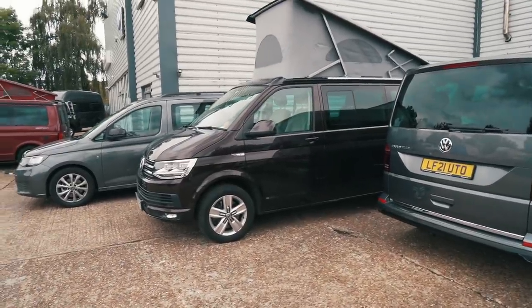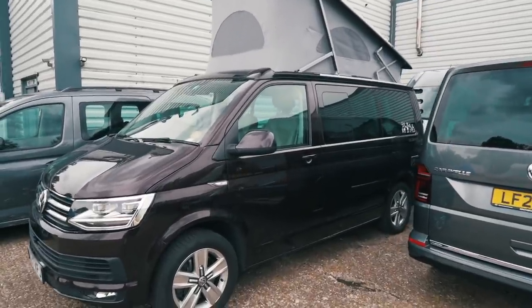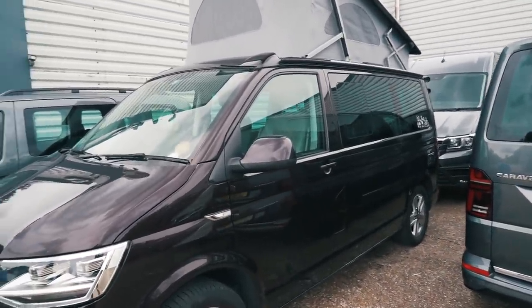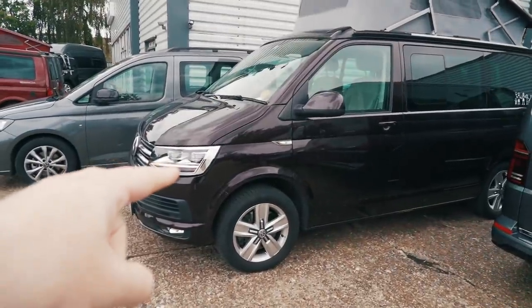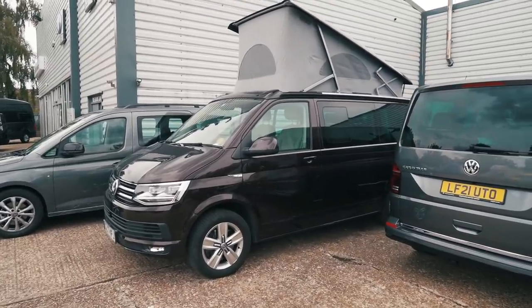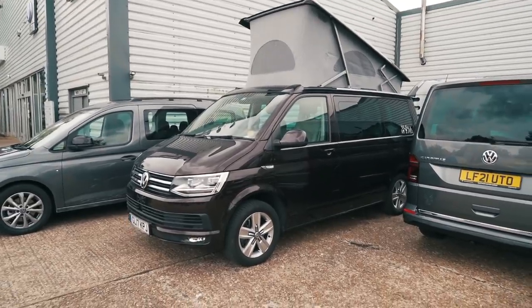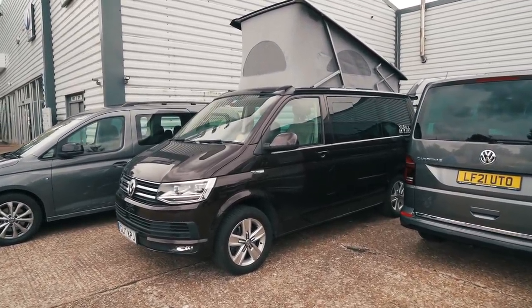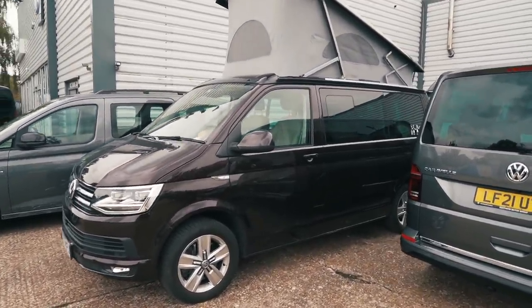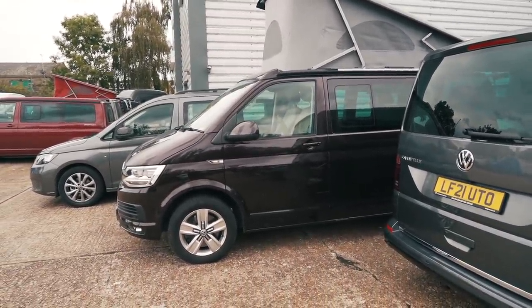The one that really stands out to me - as soon as we drove in I noticed it - is this T6 California in BlackBerry, exactly the same Ocean spec as ours. The only difference is this one has got the LED lights that we wish we'd bought. That looks so cool - it really brings back memories of the miles we did in our BlackBerry Ocean. Such a shame they don't do that colour anymore, because it is such a nice colour.